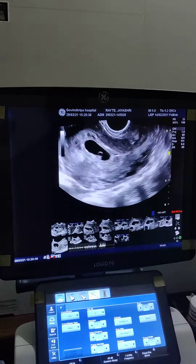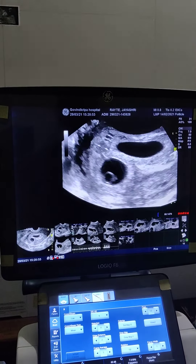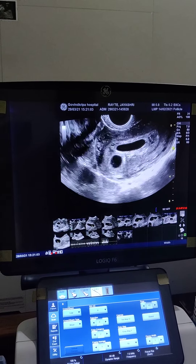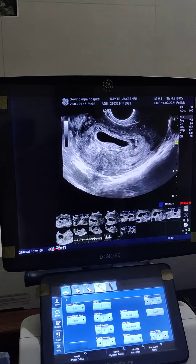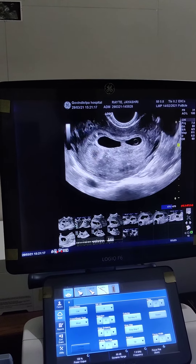We will now see the three gestational sacs. This is the cervix and this is the previous LSCS scar site. Just above the cervix, the first gestational sac is seen — it has a secondary yolk sac and fetal pole, and you can see fetal heart activity nicely. This one is the second gestational sac, and this is the third gestational sac.